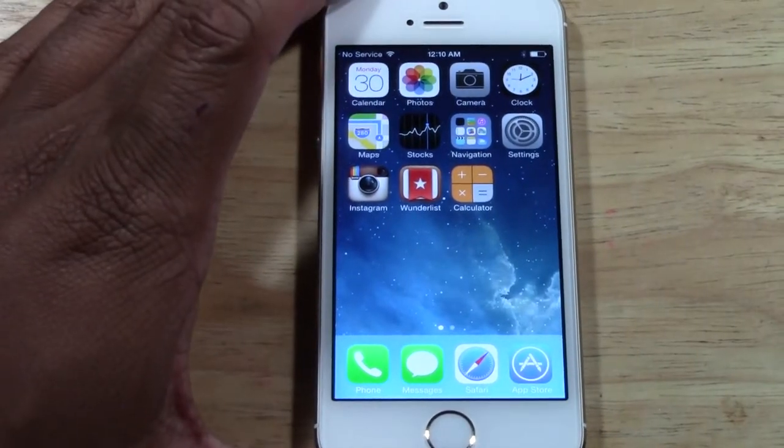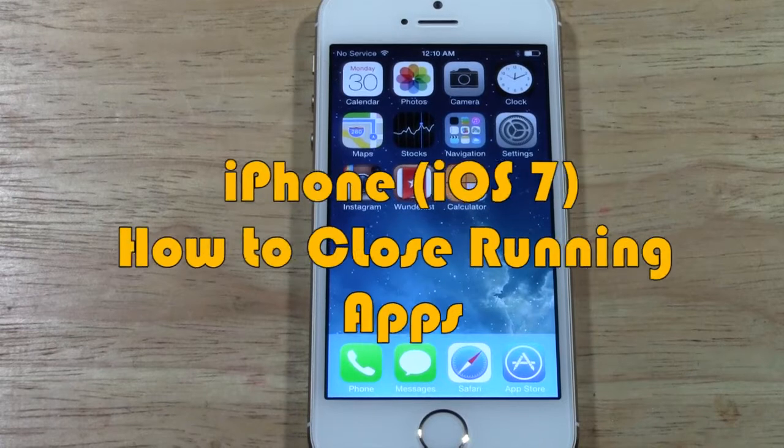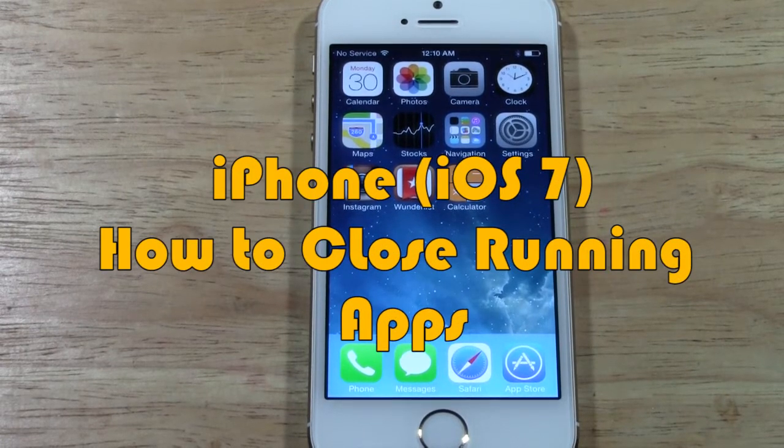How's it going out there? Welcome from H2Tech Video. Today I'm going to show you how to close your running apps on the iPhone with the new iOS 7 update.